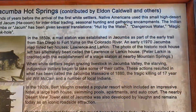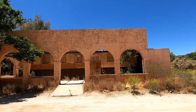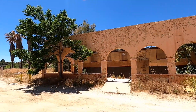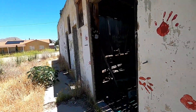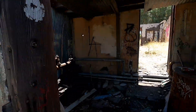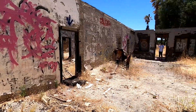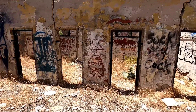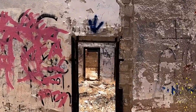The sign behind us that we're about to walk to gives a little bit of the history of the hot springs here in the area, and then I think also maybe the bathhouse behind it.